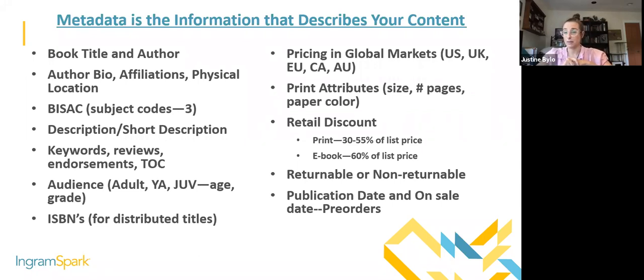You obviously need an ISBN — we highly suggest that you own your own from Bowker, as Josh mentioned earlier. Pricing is also a piece of metadata. If you add a price in a market, we will distribute to that market — we have print facilities in the US, UK, and Australia, as well as global print partners. Metadata even comes down to the size of your book, what color paper you choose, whether it's matte or glossy cover. Also important: your retail discount, returnability, and your publication date or on-sale date.